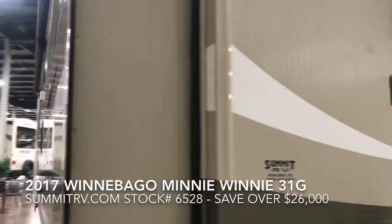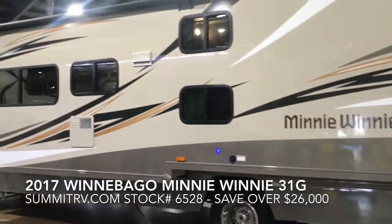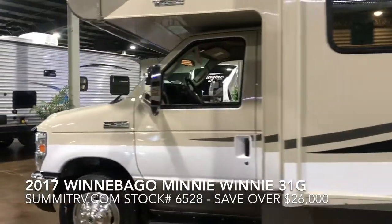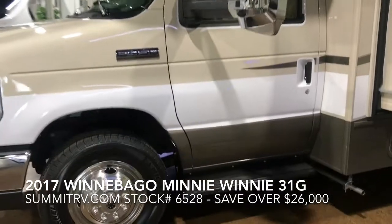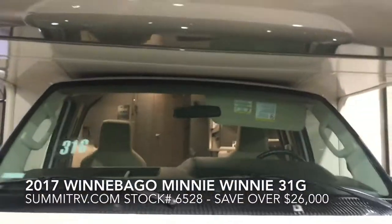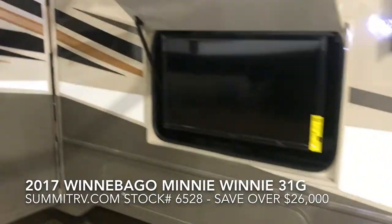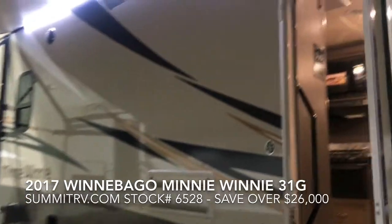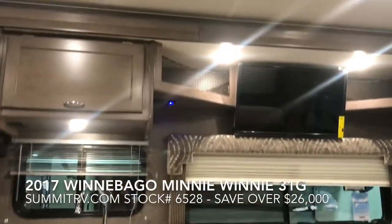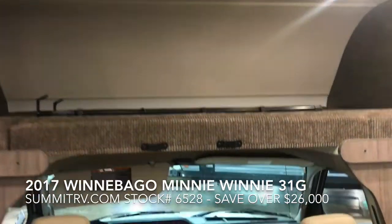This floor plan features a full wall slide. The inside is packed full of upgrades as well, starting with the convenience package, a bunk over the cab, and a set of bunk beds with a TV midship. This floor plan is perfect for a family with a sofa and a dinette for plenty of seating space.